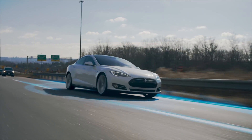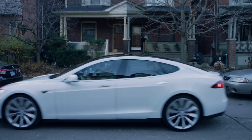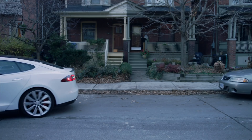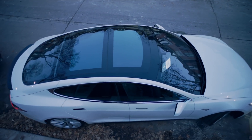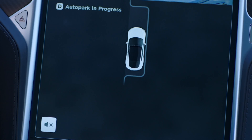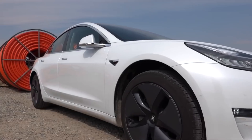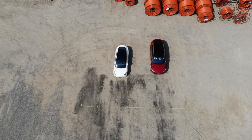Also, the first demo videos of Enhanced Summon are coming out right now, and it's pretty cool. The car's a little slow, but basically what people are showing off right now is where the car's already parked — you can come out of a store, hold down on the phone, and the car will back up and come and get you. It'll come to where you are at. There are no demos of it going to park itself, so I don't know if that's probably not going to be in the first release.